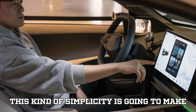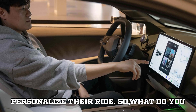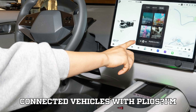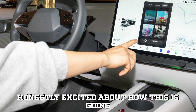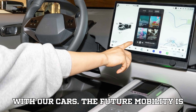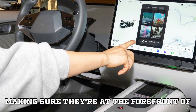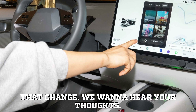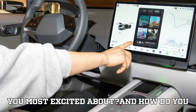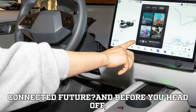This kind of simplicity is going to make a huge difference for anyone looking to personalize their ride. So, what do you think of Hyundai's big move into connected vehicles with Plios? The future of mobility is looking brighter than ever, and Hyundai is making sure they're at the forefront of that change. We want to hear your thoughts — drop a comment below. What features are you most excited about, and how do you feel about Hyundai's shift toward a more connected future?